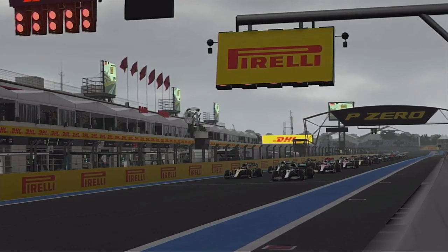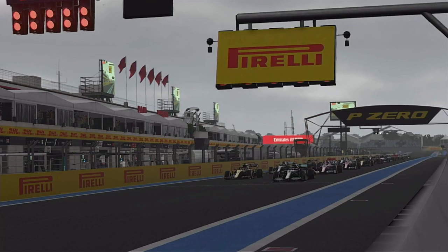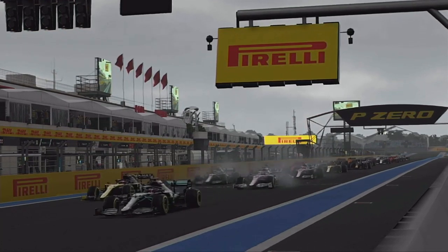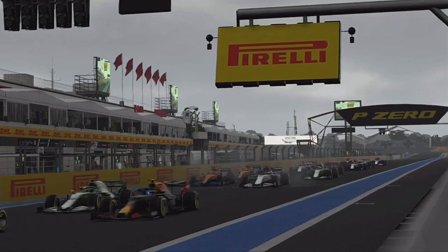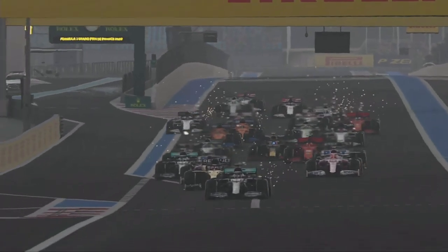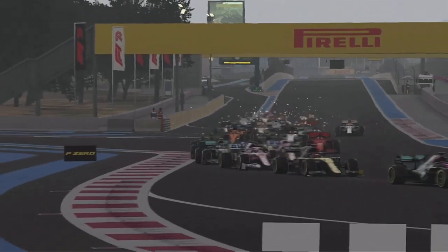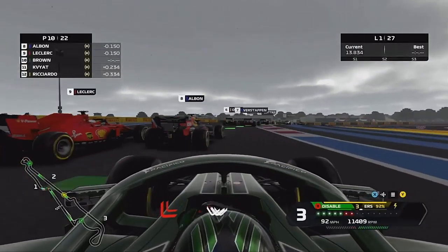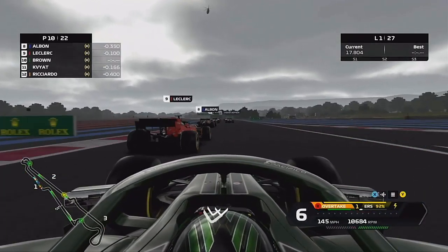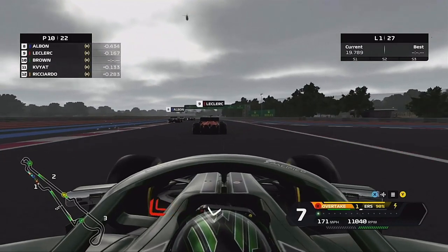Let's get into it then — it's a pretty comfortable one-stop around here. It's lights out and away we go in France. Can we get a good start from P10? We actually qualified outside the top ten but we've been promoted. We're going to try and go around the outside of the Red Bull — we couldn't quite do that on Alex Albon. We try and get the exit, and we've got Daniel Kvyat at the start.